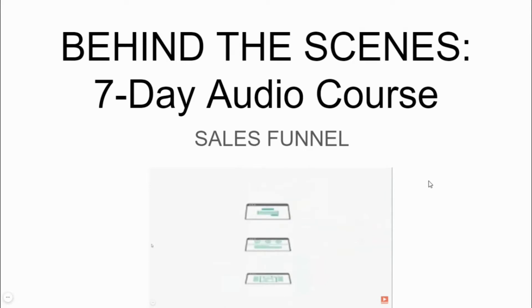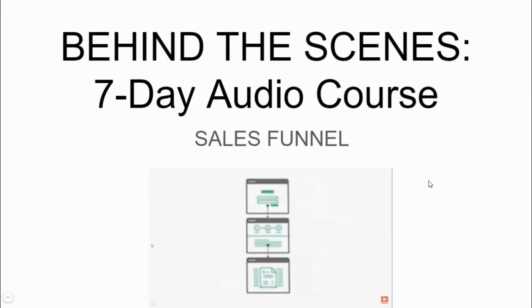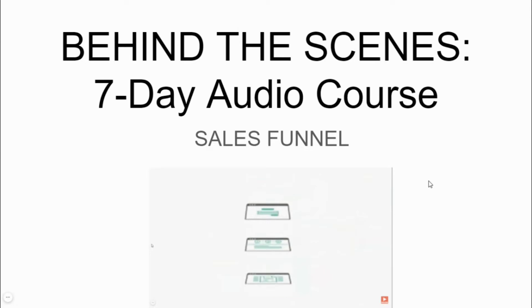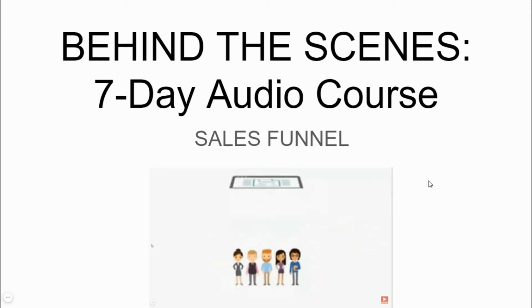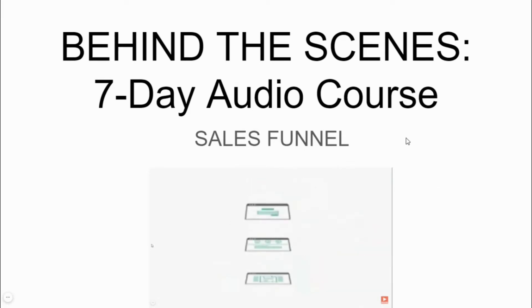Sales funnels are the best way to convert your traffic coming from Facebook or any other form of advertising. If you don't know what a sales funnel is, it's a series of specially designed websites that guide your customers along a path — from first clicking on your ad, to being interested in your product, to helping them make a purchase, and eventually turning them into lifelong customers.